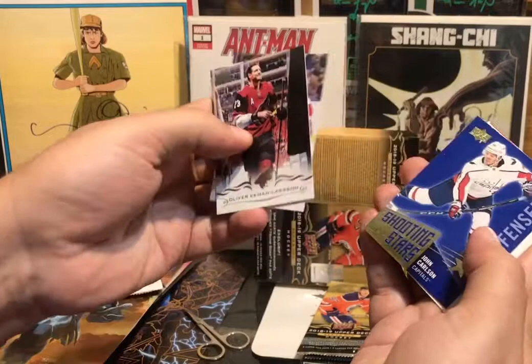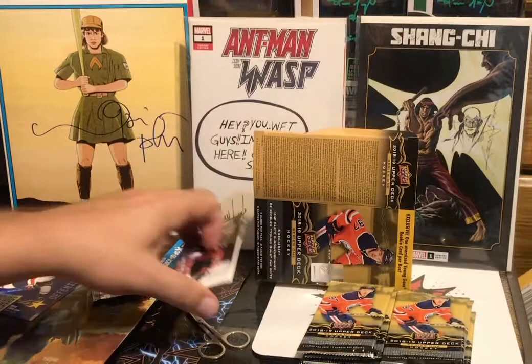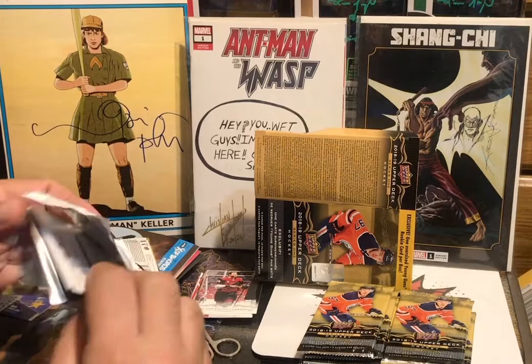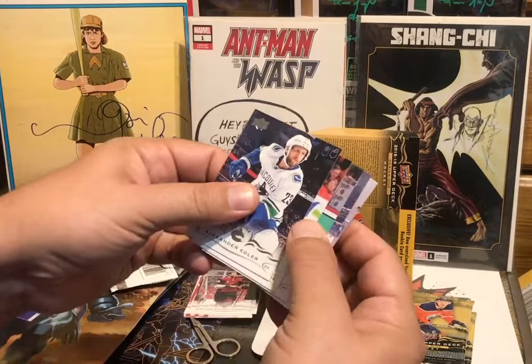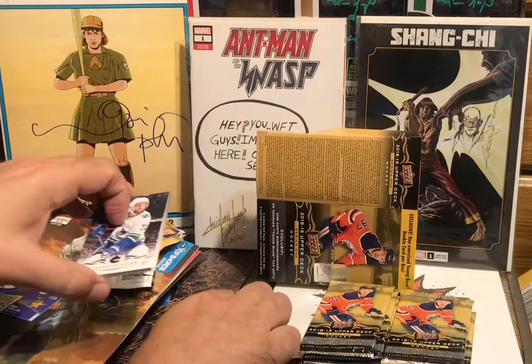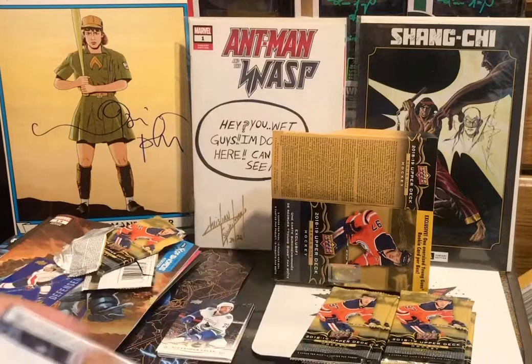Alright, we got a Shooting Stars here — OEL, Jimmy Howard, and John Carlson. Then Colin Wilson, Shane Gossespierre. Got Series 2 coming in a couple of days, I think that one has the Carter Harts and Svechnikov's. This looks like a base pack — we got Edler, Backstrom, McDonough, and some Classics.